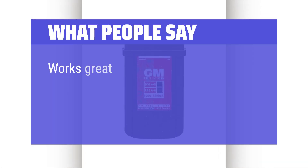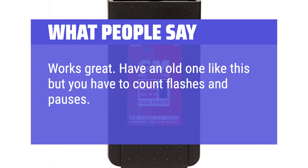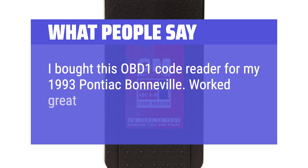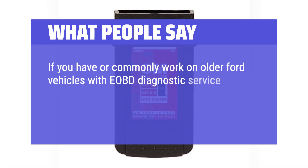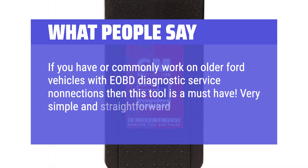What people say: Works great. One reviewer noted they had an old tool that required counting flashes and pauses, but this one gives you the code number directly. Another bought this OBD-1 code reader for their 1993 Pontiac Bonneville and it worked great. Users find it very simple and straightforward to use.